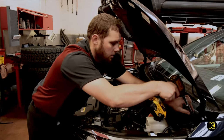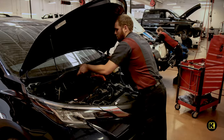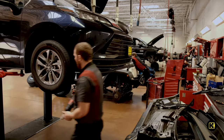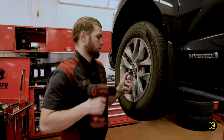Tony starts by first removing the windshield wiper arms. He then removes the upper and lower windshield cowl to allow for easier access to the strut mount nuts. Next, he removes the wheels, ABS line bracket, and wheel speed sensor from the hub of the vehicle.